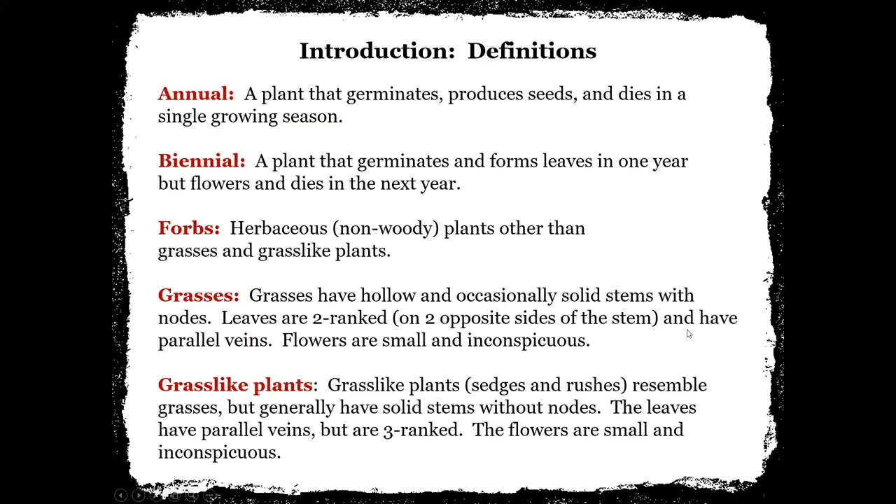Okay, can you see it? Yes, we can see it. Perfect. So here are just some definitions — I'm going to leave this up for just a little bit. It talks about whether a plant is an annual, a biennial, a forb, a grass, or grass-like plants. Mostly what we're going to be talking about this evening is our forbs and what we're finding typically in southwest Nebraska.